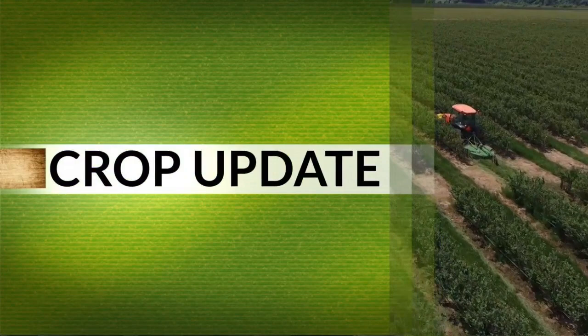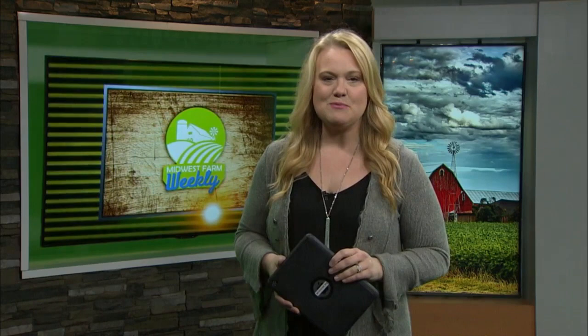In your news headlines, the first corn is now in the ground in our state. It's all thanks to that burst of warm weather we had last week. That early 1% means planting started 12 days ahead of last year and 3 days ahead of average.